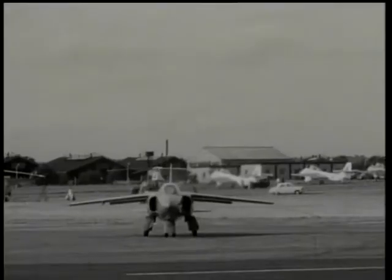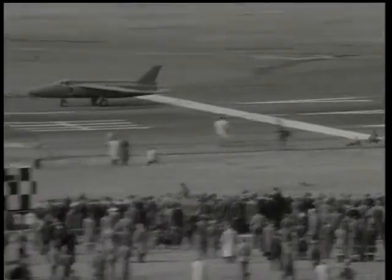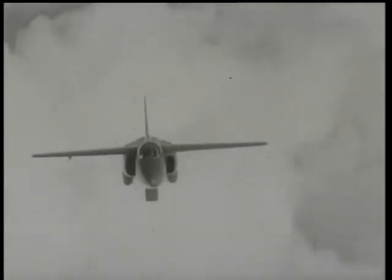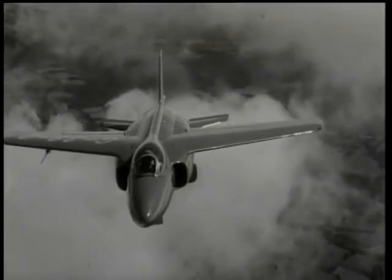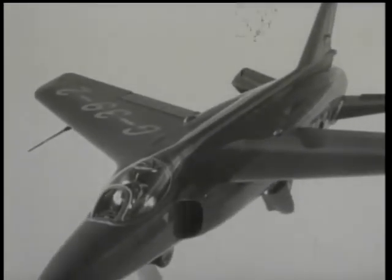Squadron Leader Tennant prepares to take up the Folland Gnat, a development of the Midge. This lightweight supersonic fighter makes two notable claims: that it is only about one-third of the weight of a conventional fighter, and that it can be produced in about one-fifth of the time. The British Ministry of Supply has ordered a number of Gnats for development flying. An increasingly common practice with high-speed aircraft, followed by the Gnat, is the use of a parachute brake when landing.